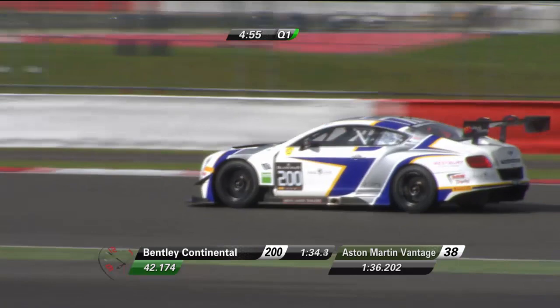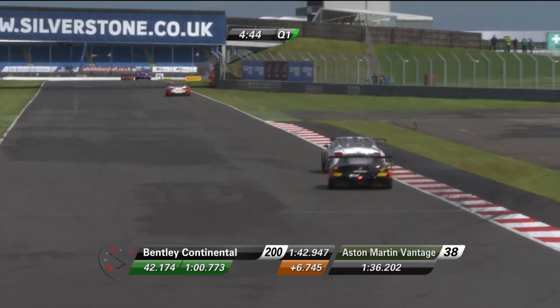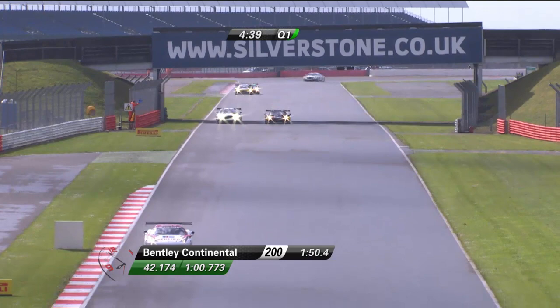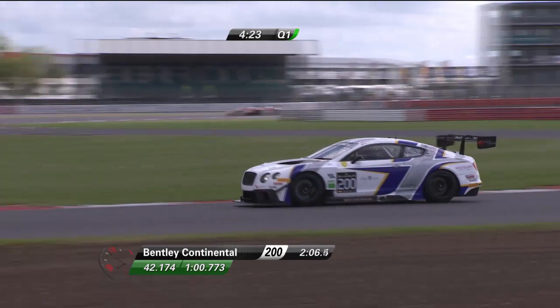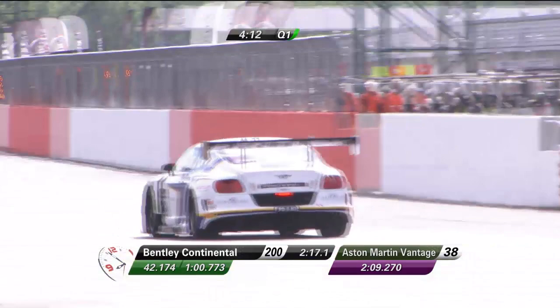Steve Tandy, number 200, is working his way on his first proper flying lap of the session. It's not painted in a very Bentley-esque paint job, but it draws attention to itself — it's a striking colour and it's a quick car. It doesn't matter what colour the paint is. We saw how well they went at Monza, and there must be pretty high hopes for the works cars this weekend. The Aston Martin has gone quickest — Mark Poulter behind the wheel — with a 2:09.270.